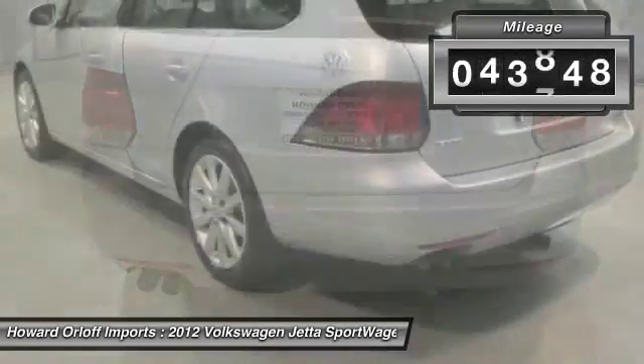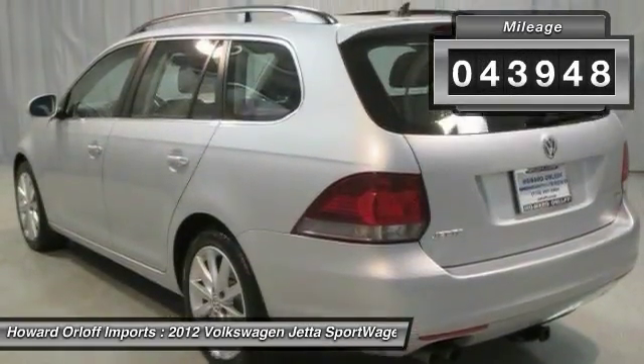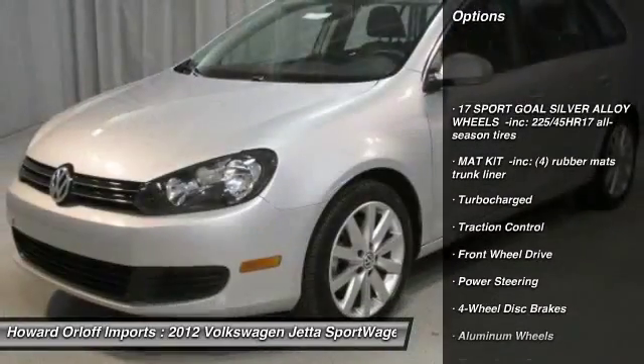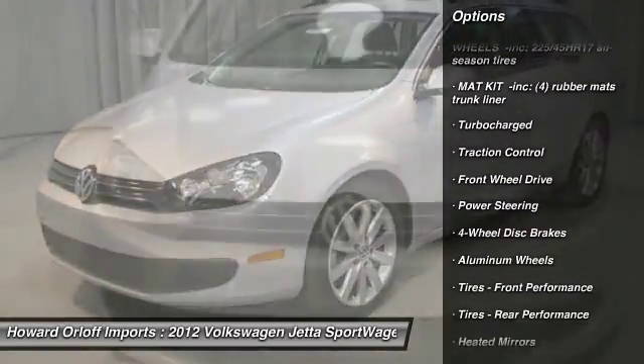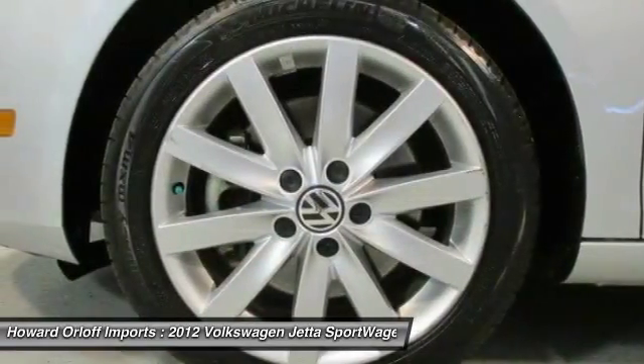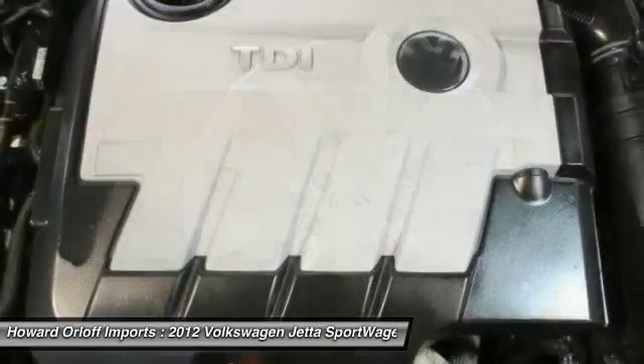It has the following options: 17 Sport Gold Silver Alloy Wheels, Matte Kit, Dual Exhaust Tips, Bluetooth, Tinted Glass, PWR Vented Front Solid Rear Disc Brakes, Heated Seats, Roof Rails, Panorama Moonroof.